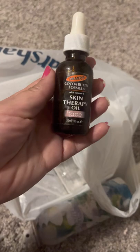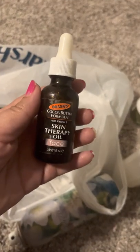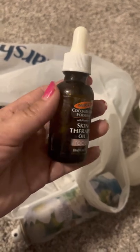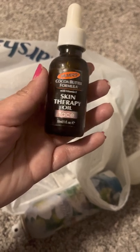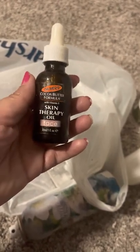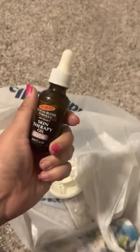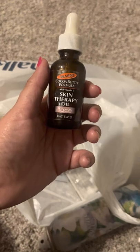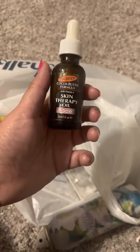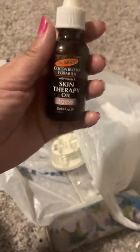Another Palmer's product — the Skin Therapy Oil. I've been using this for about a year and I love it. I usually use it at night after I shower and clean my face. I put just a few drops on. I feel like it makes my skin look nice. I feel like it helps with wrinkles too — maybe it's just me, but I enjoy it. I'll definitely keep buying this one.